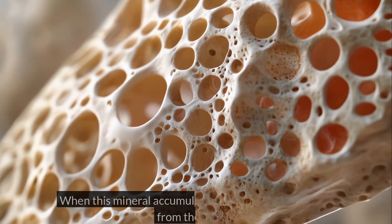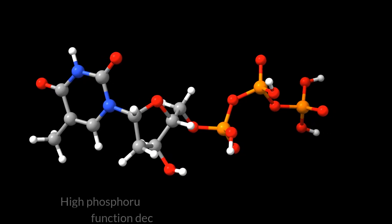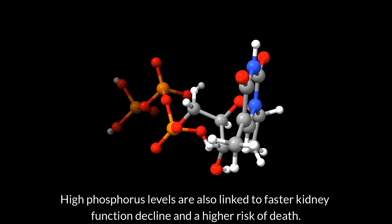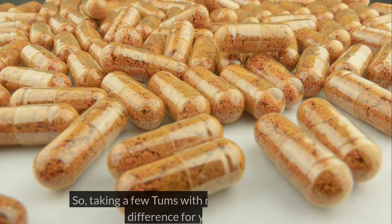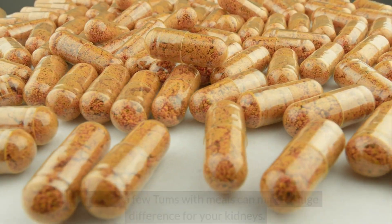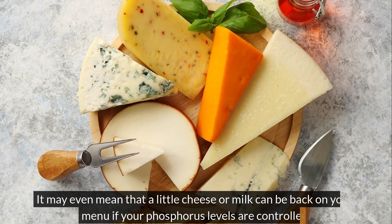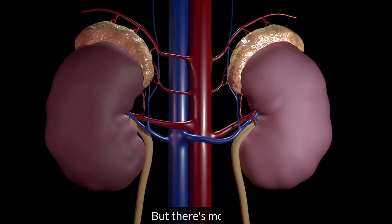When this mineral accumulates, the body pulls calcium from the bones. High phosphorus levels are also linked to faster kidney function decline and a higher risk of death. So, taking a few Tums with meals can make a huge difference for your kidneys. It may even mean that a little cheese or milk can be back on your menu if your phosphorus levels are controlled.